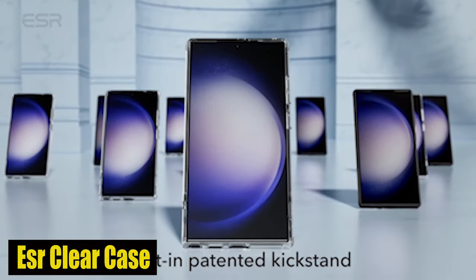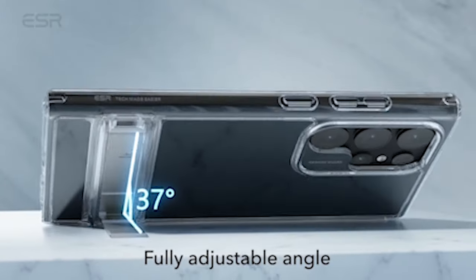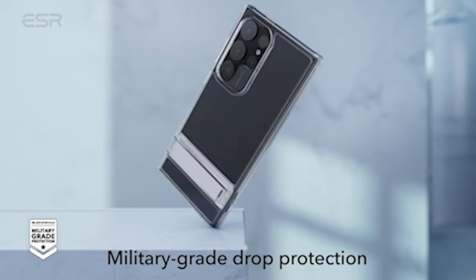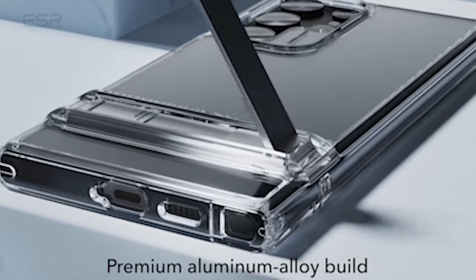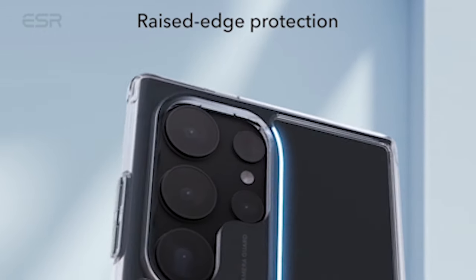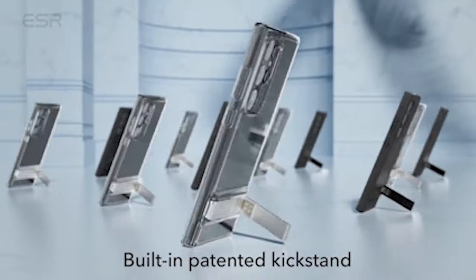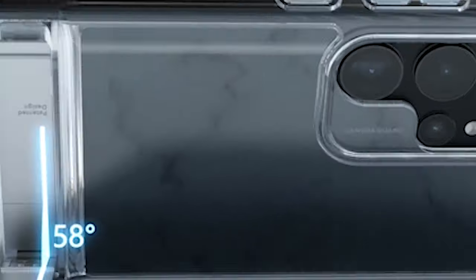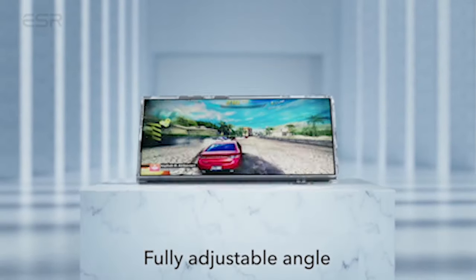Number 3: ESR Kickstand Clear Case. One of the standout elements of the case is its patented design, which gives you the freedom to choose any angle up to 60 degrees. The solid hinge has been lab-tested for more than 3,000 uses, guaranteeing that you can rely on it for the long term — say goodbye to flimsy stands that give way after a few weeks. The case is serious about protecting your prized Galaxy S24 Ultra. Equipped with shock-absorbing air guardian corners, raised screen edges, and a camera guard, this case provides tested protection from drops, nicks, and scratches. You can enjoy peace of mind knowing that your device is shielded against everyday wear.